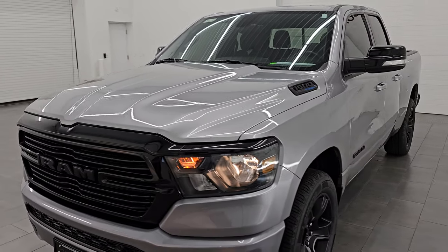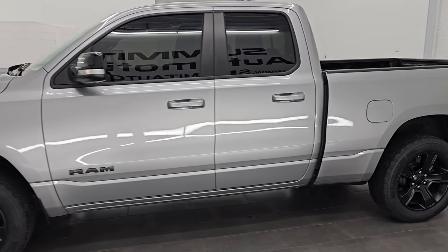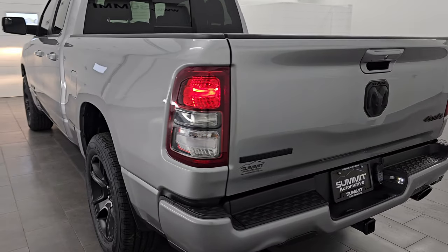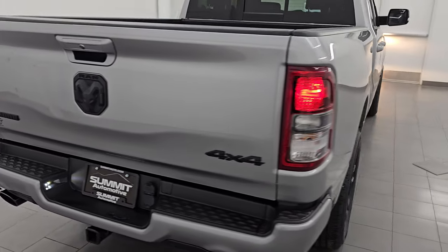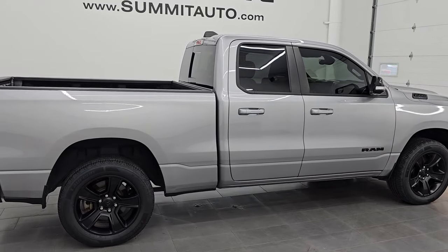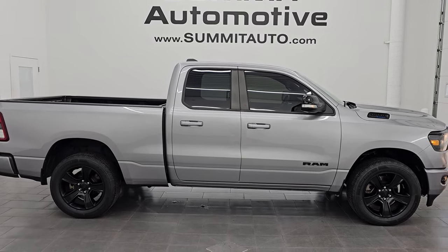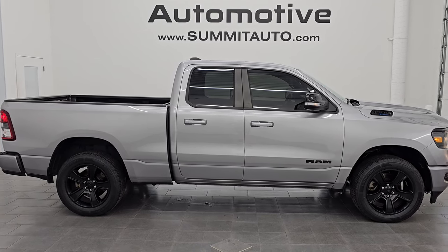We'll do one final walk-around. I would highly recommend this truck from a quality and condition standpoint — I think whoever gets it is going to be very happy with it. To see more pictures of this truck or any of our other 550-plus new and used cars, trucks, SUVs, minivans, Wranglers, half-tons, three-quarter-tons, and one-tons, go to summitauto.com for full pictures and descriptions of every single vehicle.